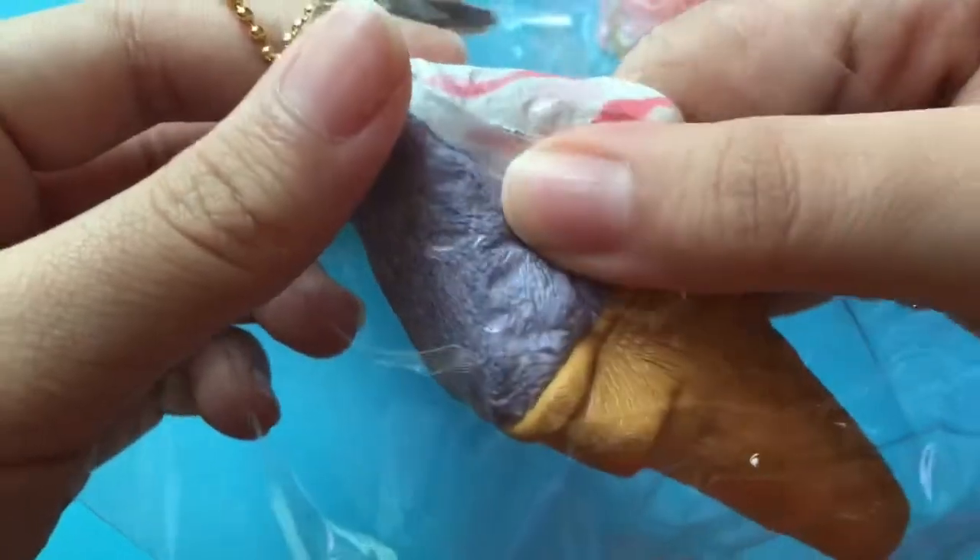Here is the licensing down here on the back. This one is really soft — all the squishies here are really soft.